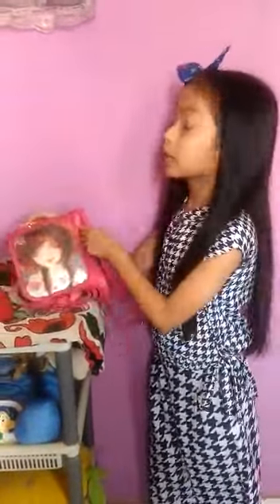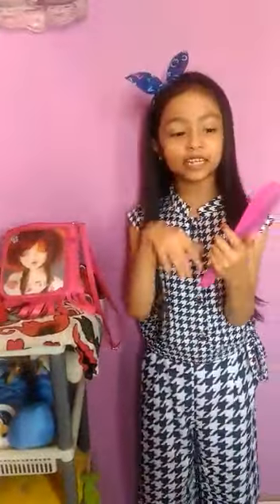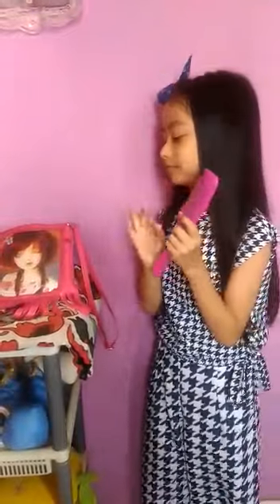So in this purse, inside, I will show you what is in it. First, there is a comb. As you can see, it's pink and purple. Purple and pink is my favorite color. I'm going to put this comb here.